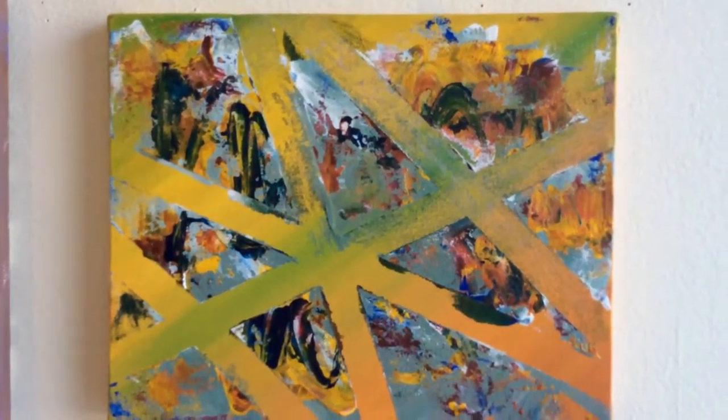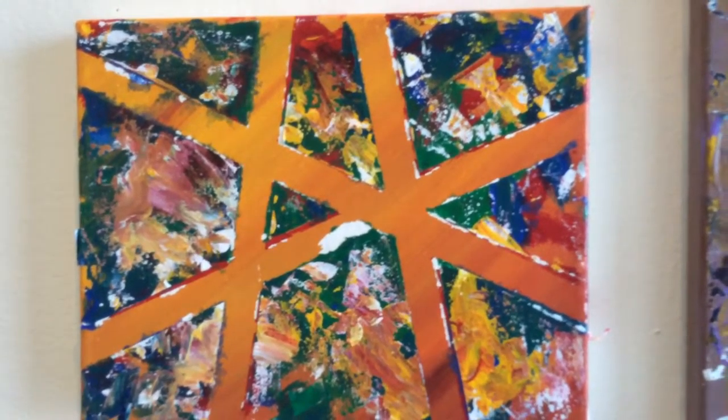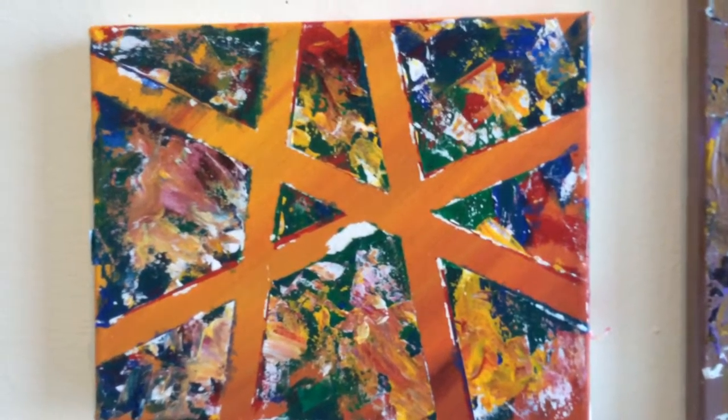We now have the third image, and once again I don't think you can actually see the texture in this, but it is at least a little bit of a three-dimensional feel to it.